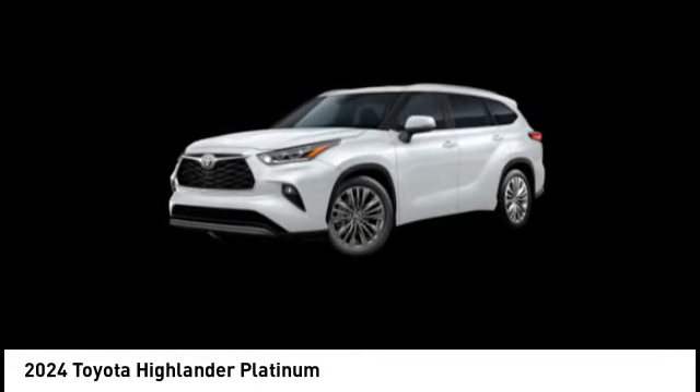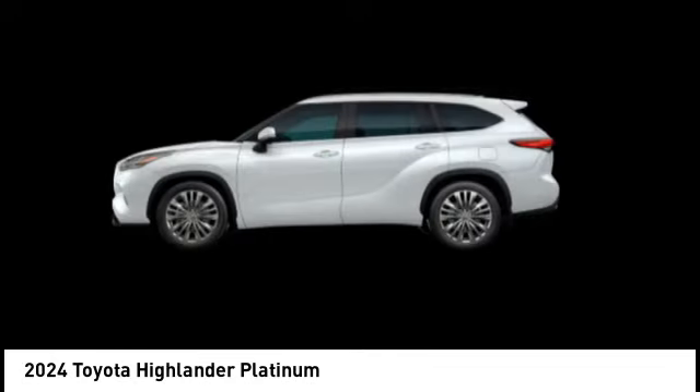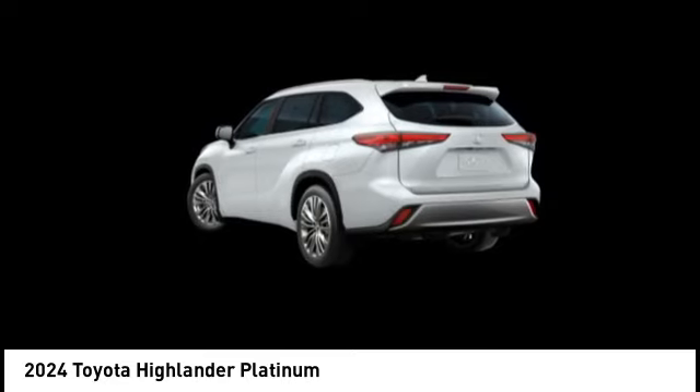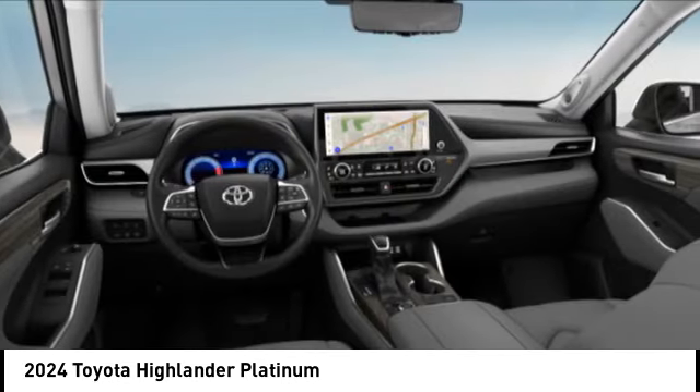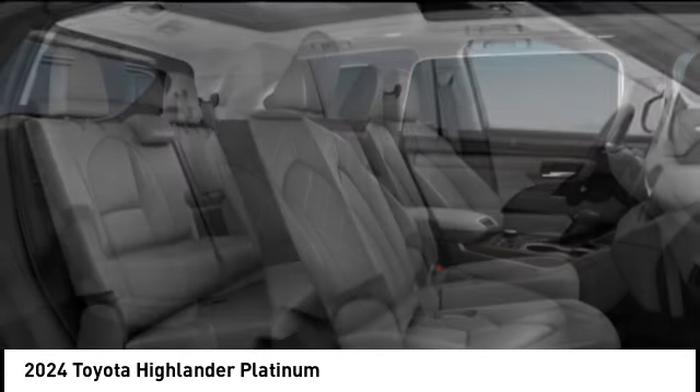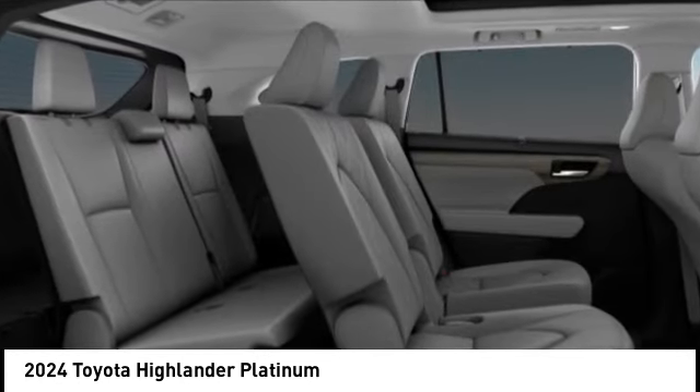We are pleased to show you the 2024 Highlander. The Highlander is the SUV that's thought of everything. The Highlander offers seating for up to seven and features Toyota's innovative center stow design. The second row bench seat folds away, leaving a pair of captain's chairs.